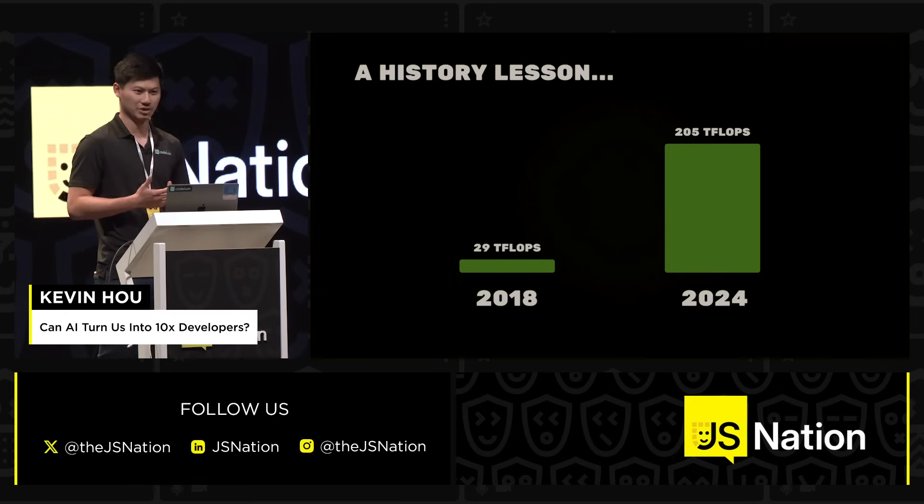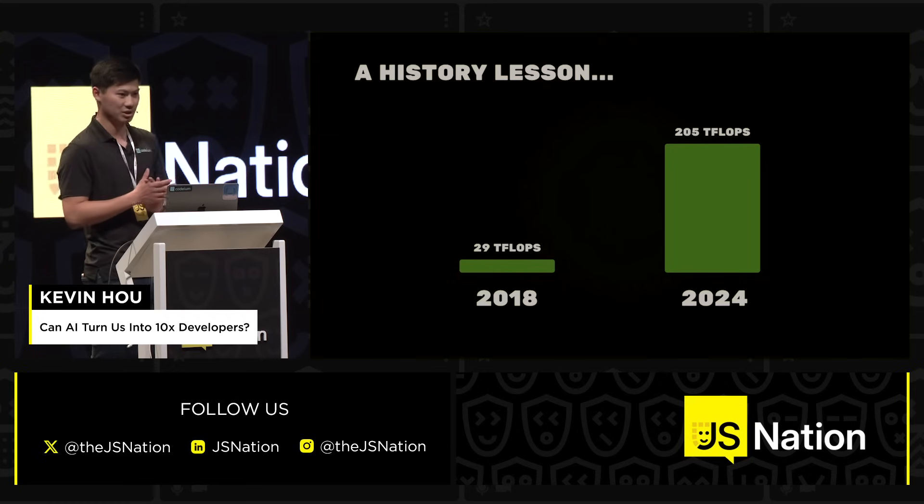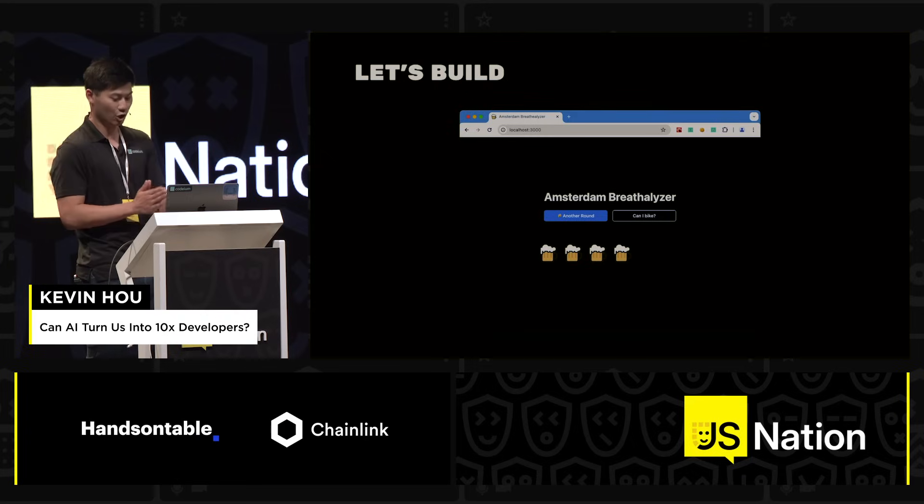So what does this mean in the context of software engineering? It means that we now have the chance to trade that compute for leverage, and we're going to give you a quick demo of how this can be concretely integrated into the way that you write code.